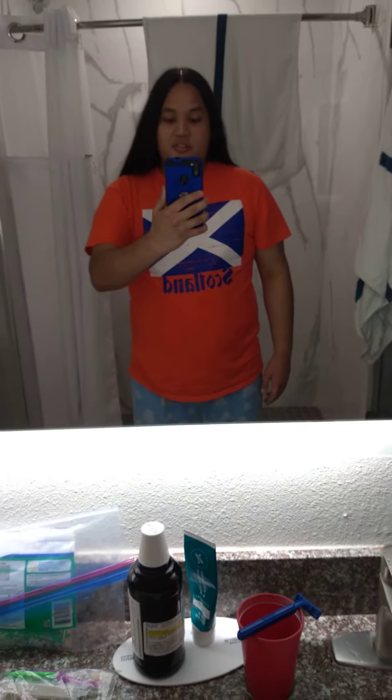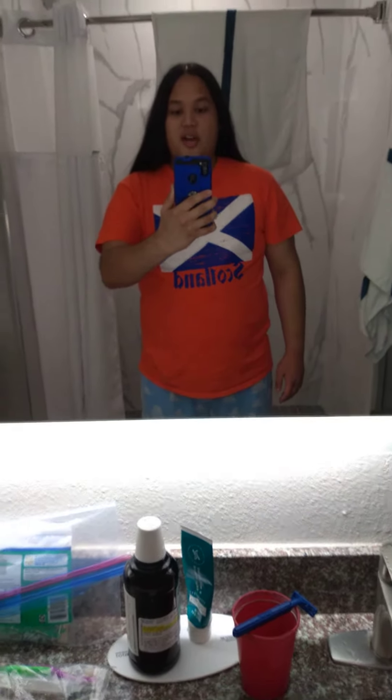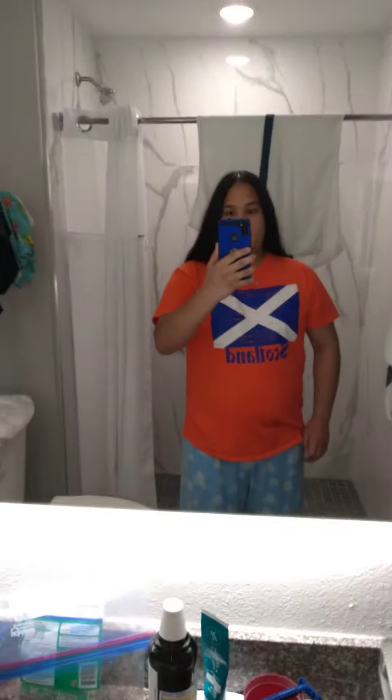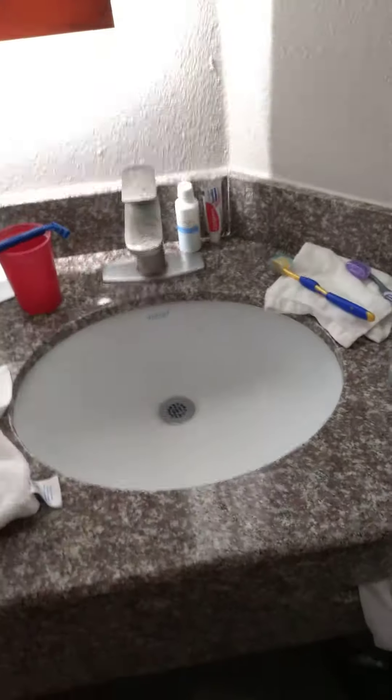Hey YouTube, it's me Titus. Welcome back to my channel and today I am going to be giving you guys a little tour of my hotel room because I am in Rockport. So this is my bathroom — I am in my bathroom right now, and this is my sink.